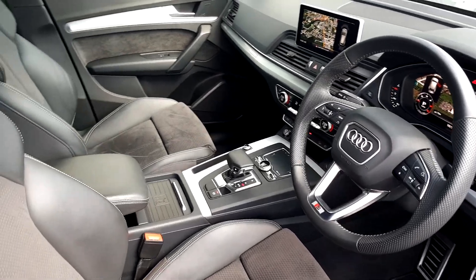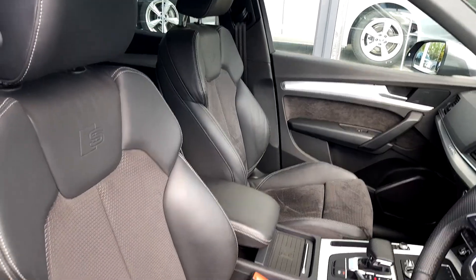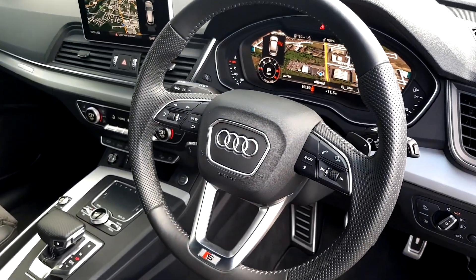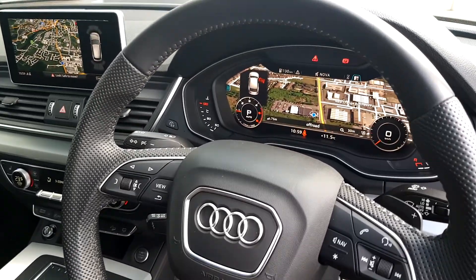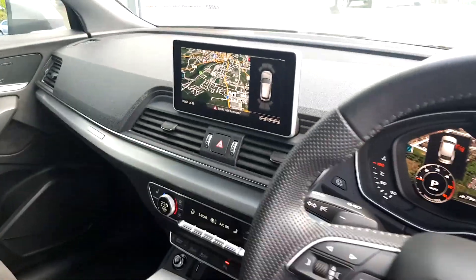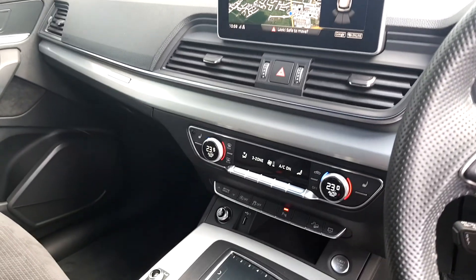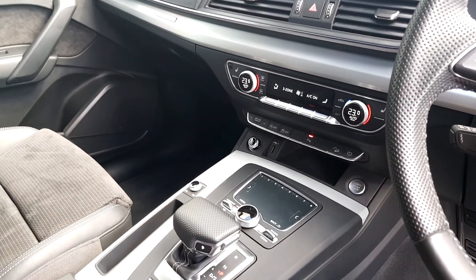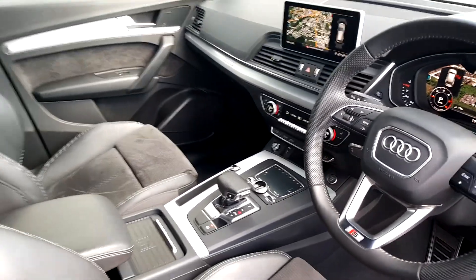Inside the front of the car, again we can see the S line half leather seats. We have a full leather perforated S line steering wheel, virtual display, MMI plus screen with satellite navigation, heated seats, dual climate control, touchpad start and stop, and a whole host more.